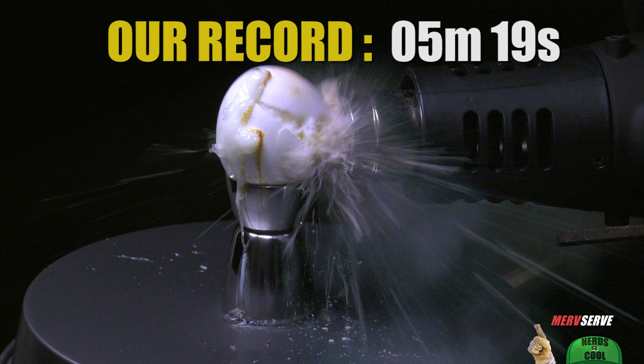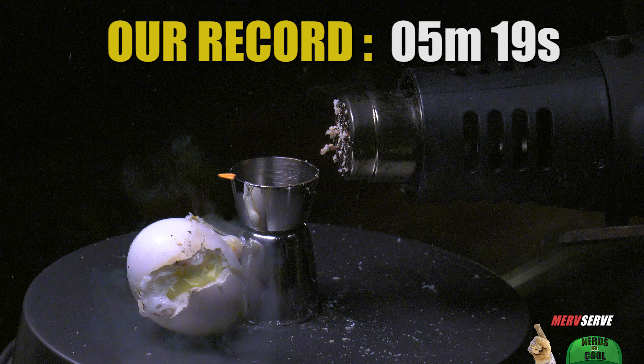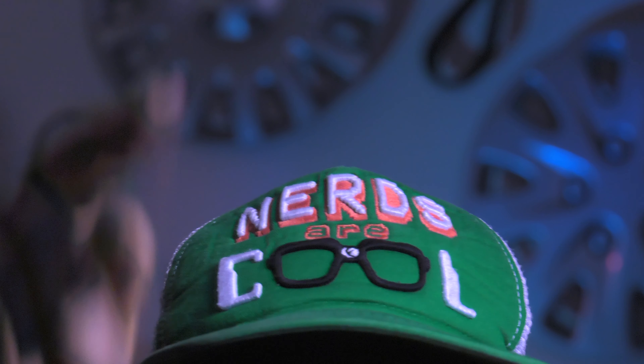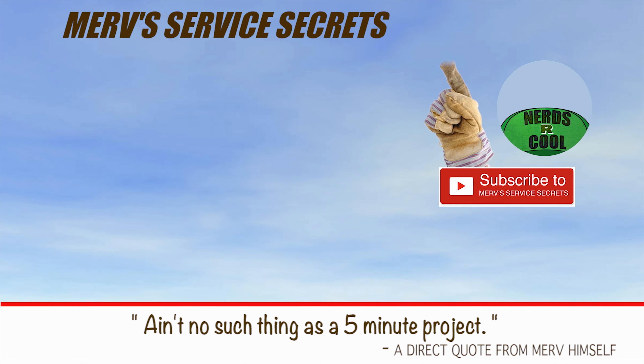And if there's anybody else out there that wants to submit comments or suggestions on how to improve the process, hit us up, post something, post a video in response to whatever we're doing. Have at it — that's what this channel is all about. This is Merv. I'll see you next time. Merv's Service Secrets and MervServe.com — be sure to watch some of our other videos.